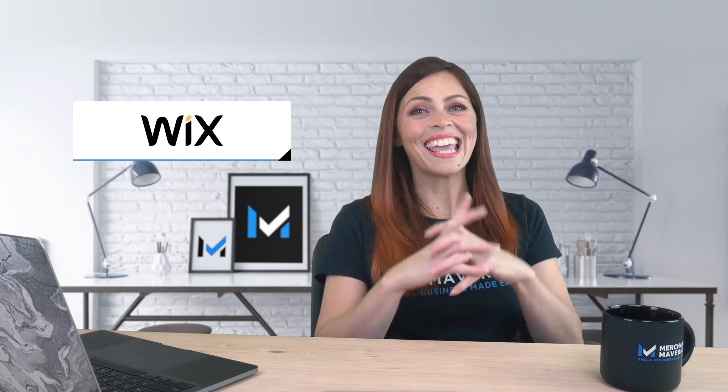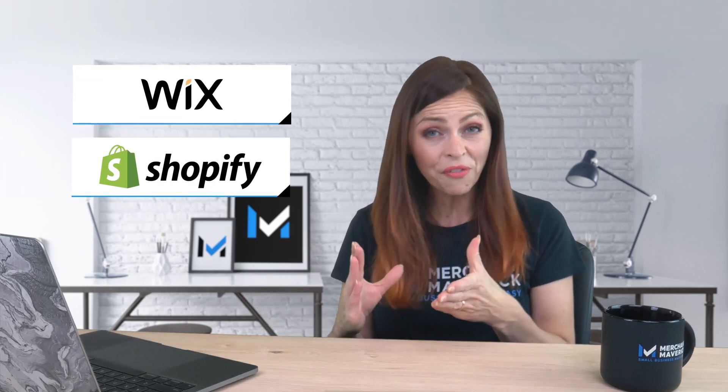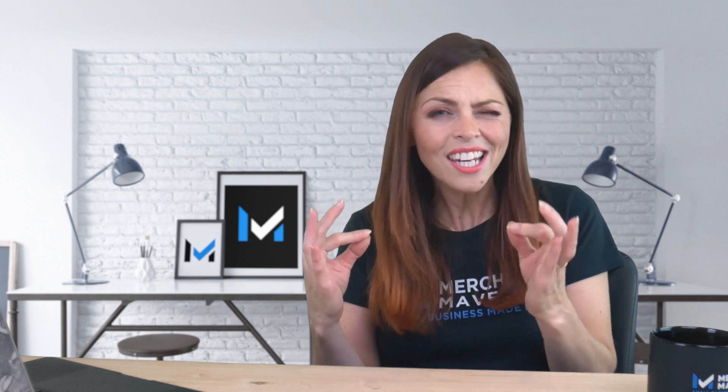Wix is a website builder with easy-to-add e-commerce capabilities, while Shopify is an e-commerce platform with website building features. Both allow users to build a stylish website with excellent online selling features, supporting multilingual stores, dropshipping, and abandoned cart recovery, just to name a few. So how can you determine which is best for your online shop? We're going to look at some key differences in the following areas.